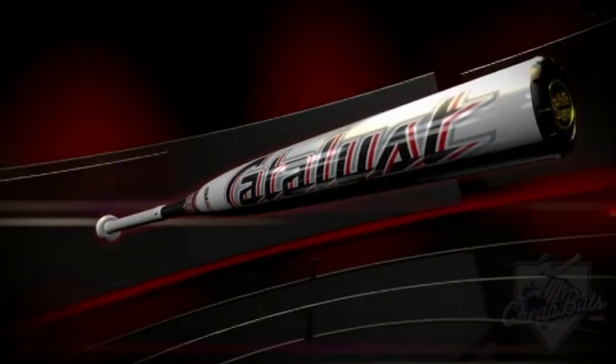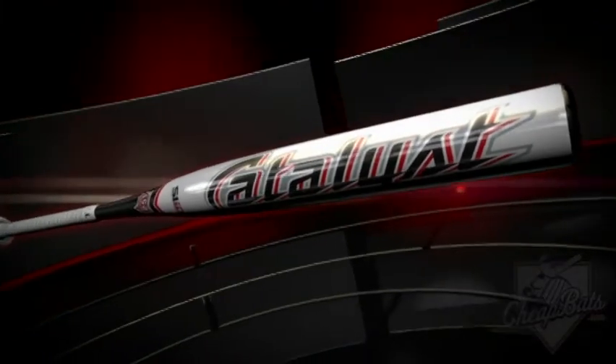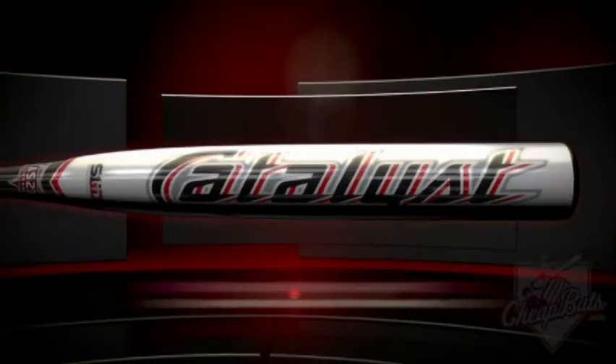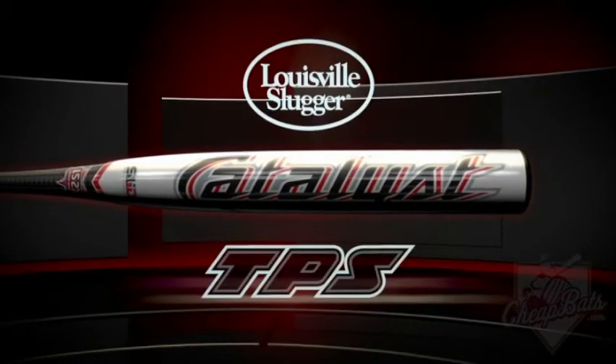Better still, SwingOne Inner Disc Technology totally eliminates frustrating break-in periods. Swing the championship-proven Catalyst from Louisville Slugger TPS.